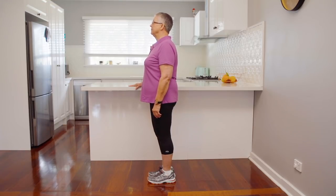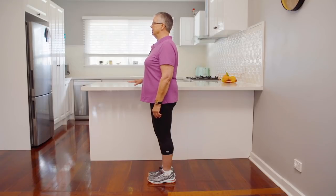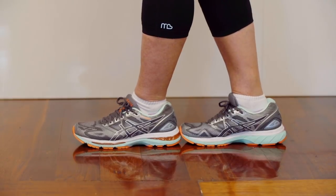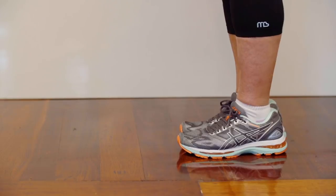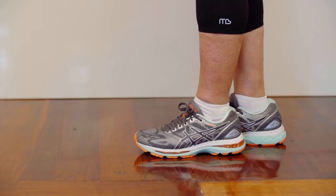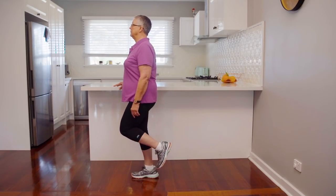Start by holding on to something secure like a bench or a rail. Stand with your feet together and look ahead. When you're able to hold that position for 10 seconds without support try moving to the next stage. While holding on carefully place one foot in front of the other. If at first that's too difficult place your feet side-by-side so the big toe is touching the inside of the other foot. Once you can hold this position for 10 seconds without holding on try moving on to stand on one leg.